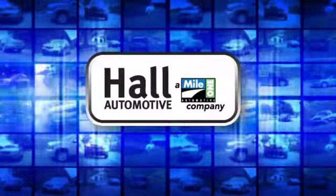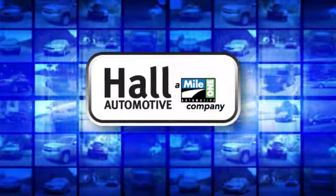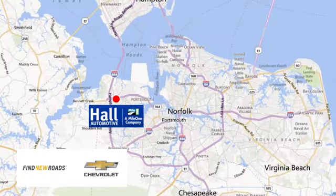Haul Automotive. More cars. Great people. Call Chevrolet Chesapeake, a Mile One company, minutes off I-264 or I-664. Easy to get to from all of Hampton Roads.